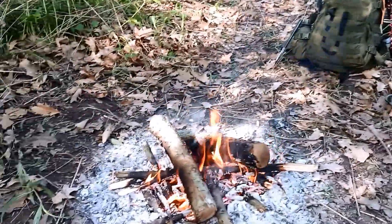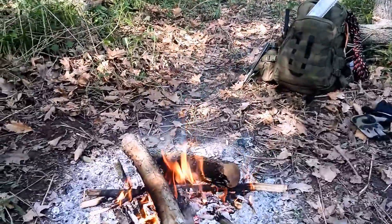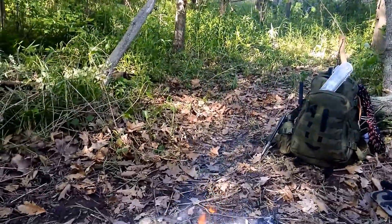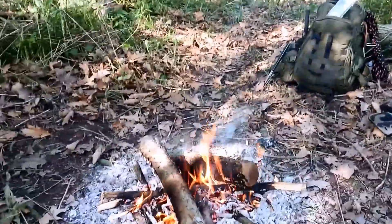Here we are on day two at the bushcrafting fallback location. I've got the tarp today — I'm going to set up the tarp shelter and reinforce that, and just do some general building and see what I can come up with today.